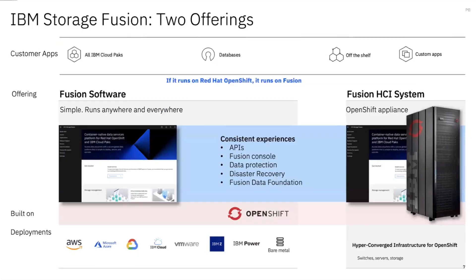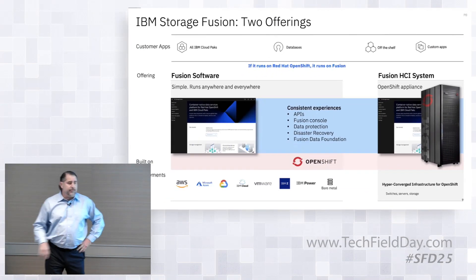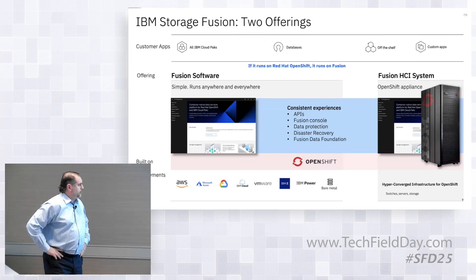We're talking about IBM Storage Fusion. This is a software offering — Fusion software. It's also an HCI offering, hyperconverged infrastructure, so it's hardware and software combined. If we do well, we help give customers a common experience for cloud-native applications that they can run from a consistent console management plane in the cloud or on-premise, and the ability to change back and forth at will. It runs anywhere.